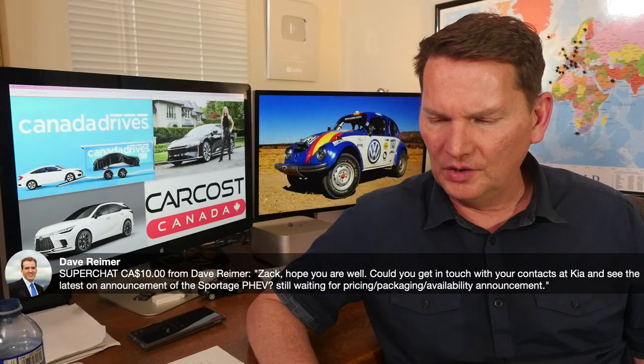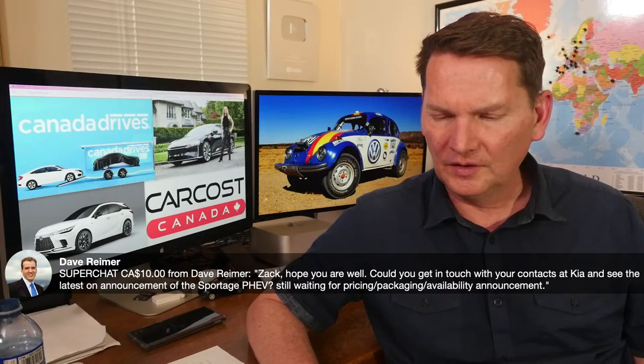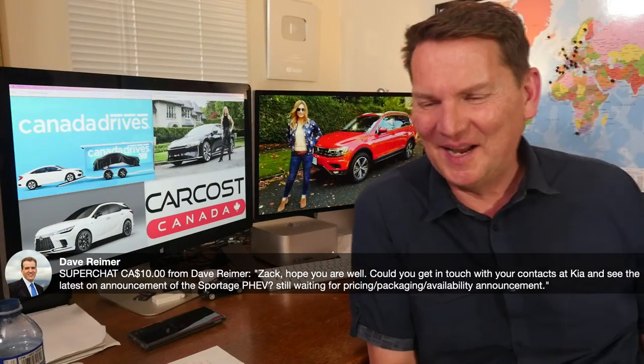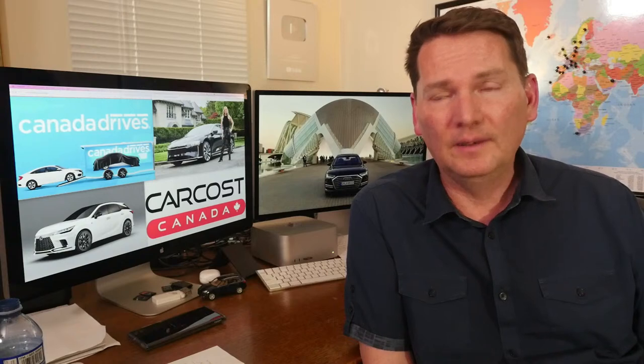Dave asks about the Kia Sportage PHEV announcement — still waiting for pricing and availability. Just wait — it's coming. They introduced the gas and hybrid versions first; the PHEV will likely arrive in the fall. They won't tell me any more than that. My advice: if you really want the Sportage PHEV, work with your local dealer, put an order in, and when pricing is finalized, do the paperwork.